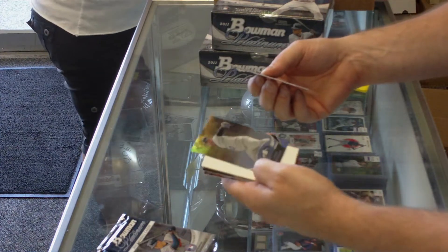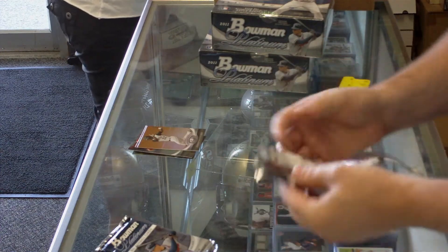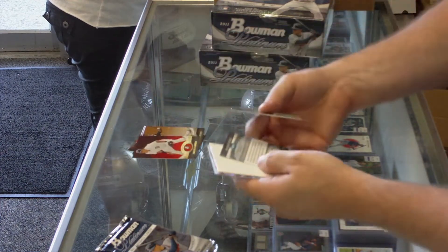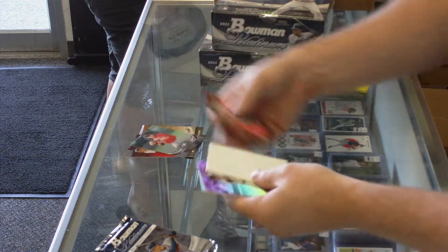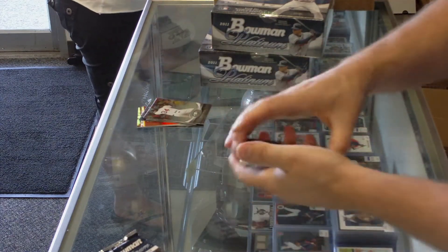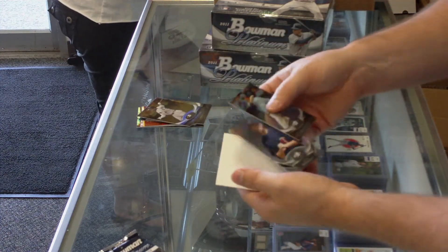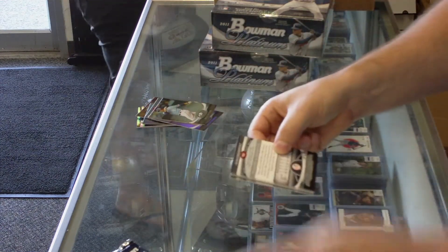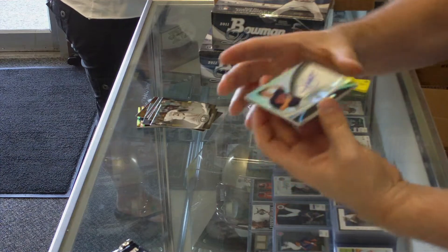Cesar Puello, Mets Prospect. Got a Ruby Miguel Cabrera of the Tigers. Got a Prospect Colbrin Vitek of the Red Sox. Down to three packs. Got a Gold Carl Crawford of the Red Sox. Alex Wimmer's Prospect of the Twins. Got another autograph — on-card, Minnesota Twins: Joe Benson.